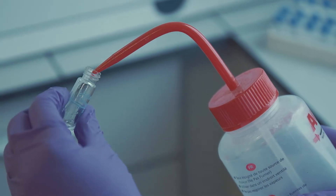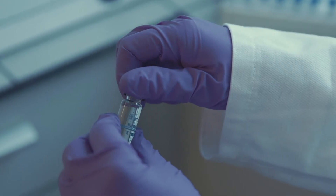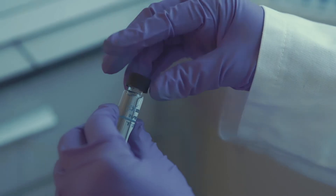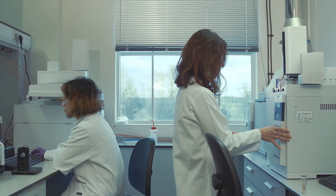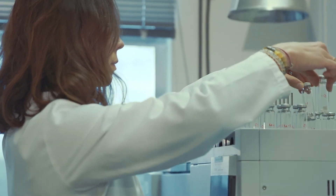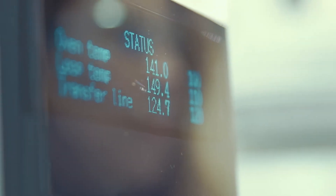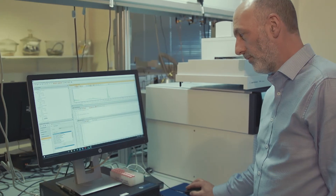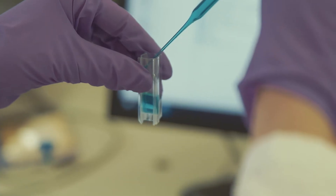The non-routine investigative type work that we can do is migration testing of ink components to show compliance against regulation 1935/2004, where there's no set-down method of carrying out the migration testing. We can also carry out investigation into the causes of tastes and odours from packaging materials, and we can investigate contaminations on packaging materials or problems with the runnability of the packaging material through packaging lines.